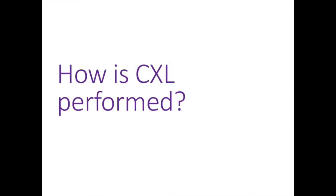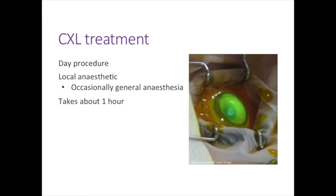Cross-linking is performed as a day procedure under local anaesthetic, although occasionally general anaesthetic is needed for young children who cannot lie still for just over an hour. I'm going to show you the procedure over the next few slides with short videos. For those who prefer not to watch videos of an eye procedure you're welcome to close your eyes — it's not too gory, there's no blood.